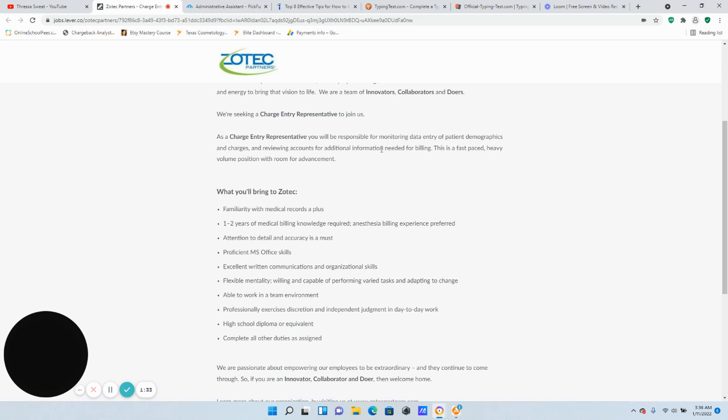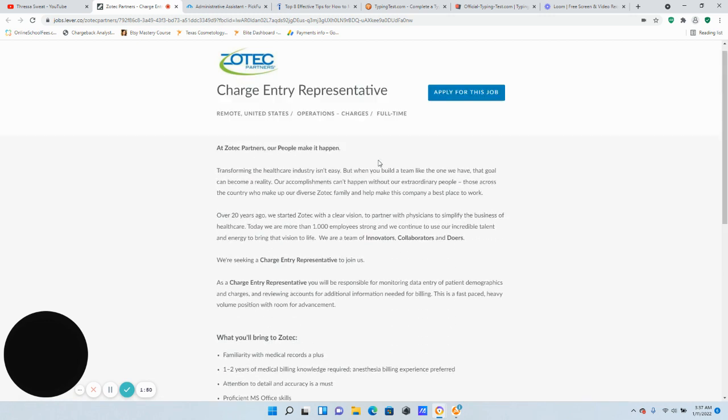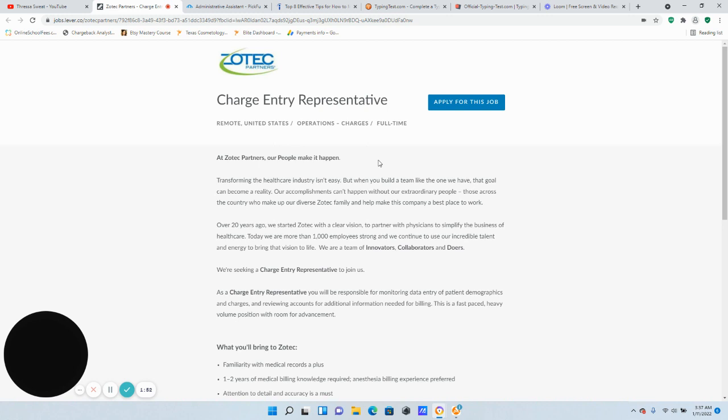What Zotex is looking for: familiarity with medical records is a plus, one to two years of medical billing knowledge is required, anesthesia billing experience is preferred, proficiency in Microsoft Office, and excellent written communication and organizational skills. It only requires a high school diploma or equivalent. If this sounds like something you're interested in or you know somebody else that could benefit, share this video and click here where it says 'Apply for this job.'